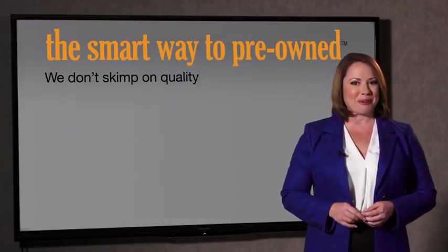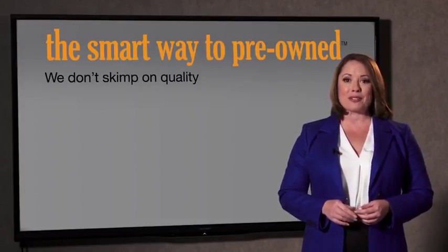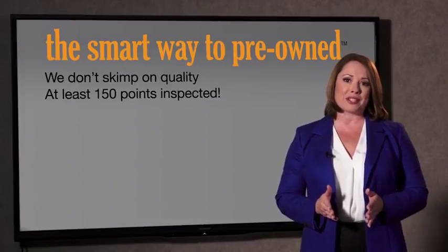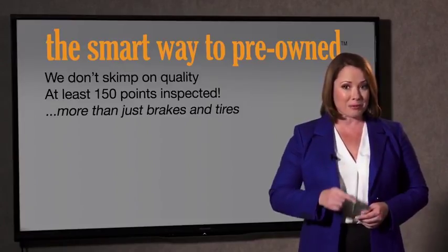That's why we don't skimp on quality. All of our pre-owned vehicles go through at least a rigorous 150-point inspection, checking more than just brakes and tires. The best thing I like about Smart Way pre-owned, besides the great price I got, is that I know I bought a good car. Why should you worry if the odometer's been rolled back, or you're the victim of a salvaged or rebuilt vehicle, or worse, a washed title?